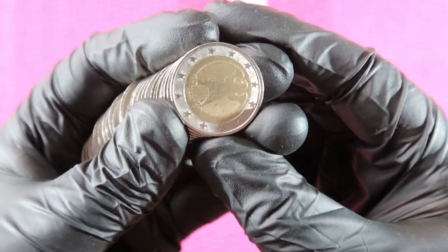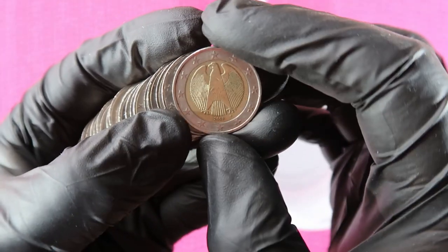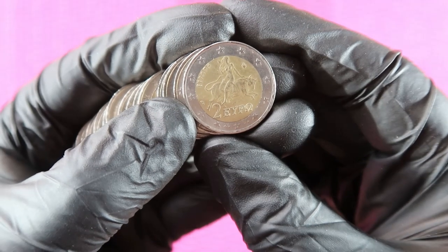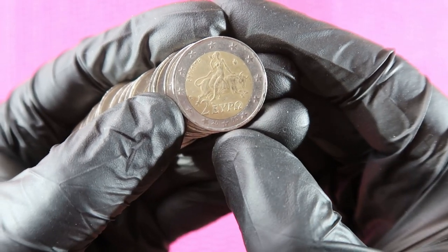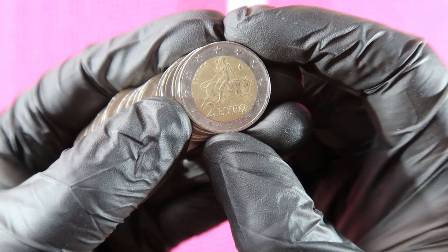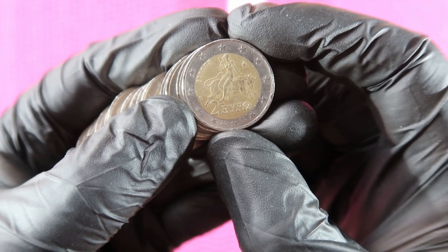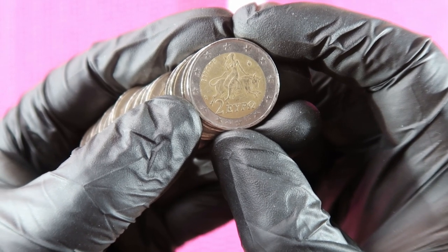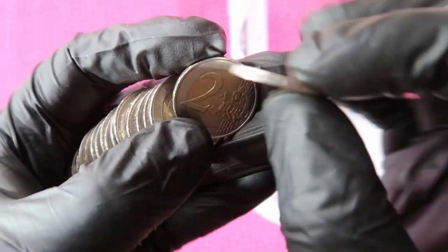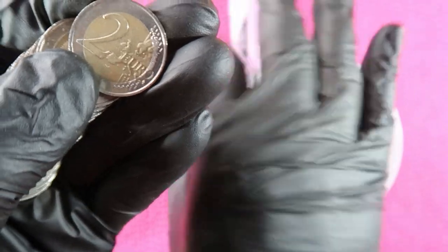Roll number one, coin number one: Germany. Germany. Germany. And we have Greece — it's 2002, and yes there is an S in the star, but it doesn't matter because 2002 with or without the S, the mintage is ridiculously high, so 2002 goes in the bucket. Any other coin but 2002 I consider a keeper. Germany. Luxembourg 2004, which I will keep aside for a possible date run.